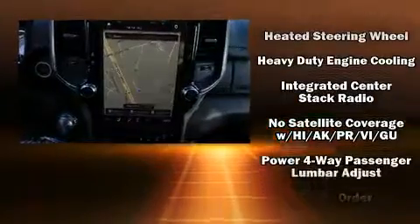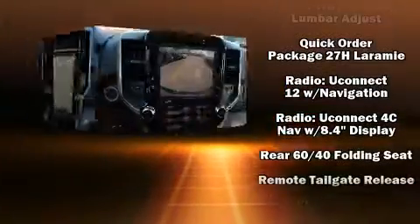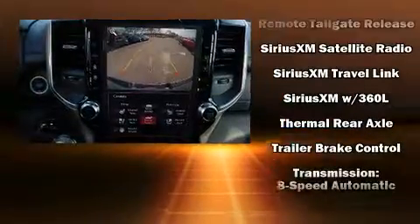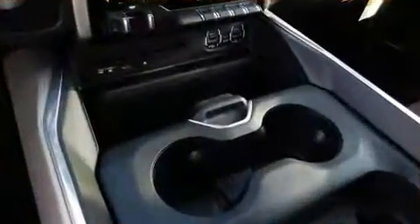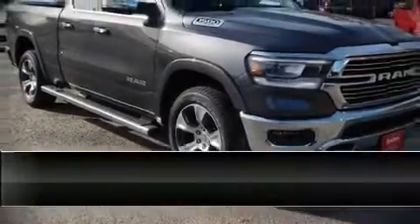Audio features include a CD player with AM/FM radio and 10 speakers, providing excellent sound throughout the cabin. For added security, dynamic stability control supplements the drivetrain.